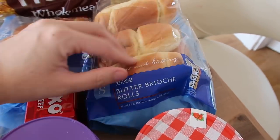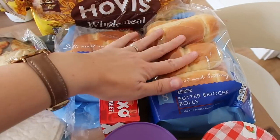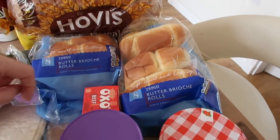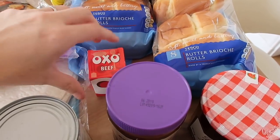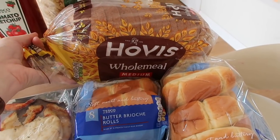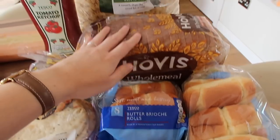I picked up these butter brioche rolls — they're just really small brioche rolls and they're perfect for easy lunches. I picked up two packets of those; this one I've already started and we used it for lunch today. I also picked up some OXO beef stock cubes because I'd run out and I need those for dinners this week. I picked up a loaf of Hovis wholemeal medium sliced bread. Elle likes that for her toast in the mornings and I like her to have wholemeal because it's better for her than white.